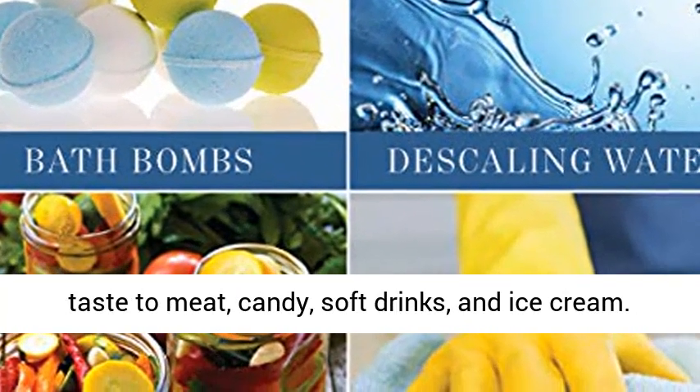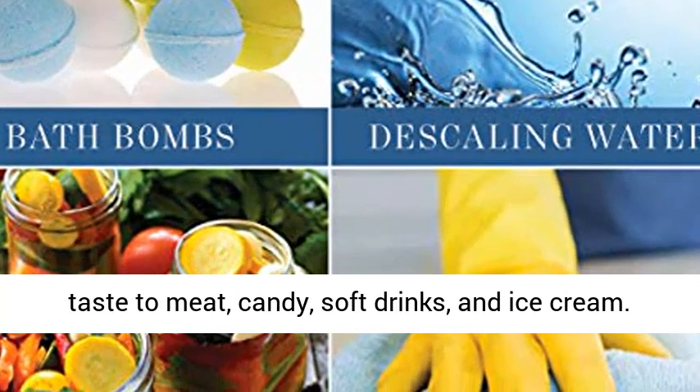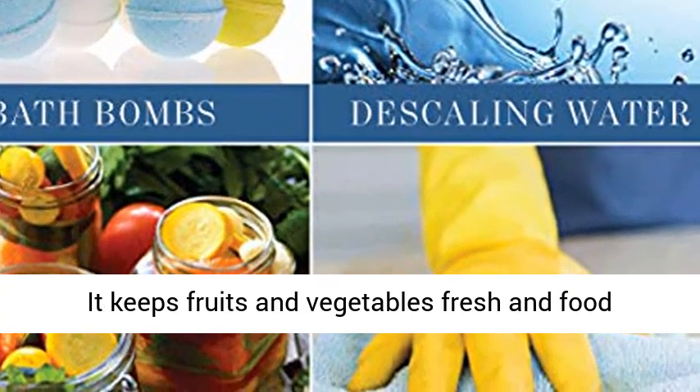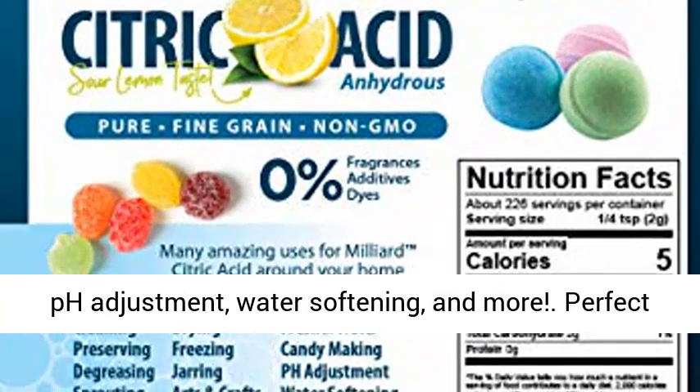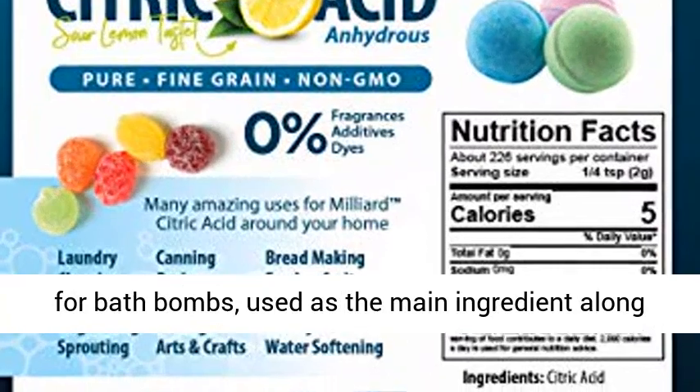It adds an acidic or sour taste to meat, candy, soft drinks, and ice cream. It keeps fruits and vegetables fresh and food flavorful. Perfect for craft making, candy making, pH adjustment, water softening, and more.